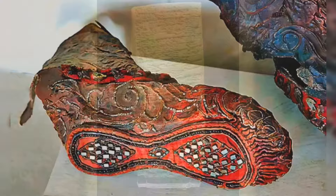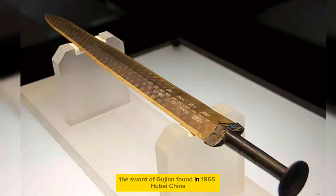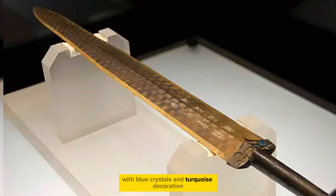A 2,300-year-old Scythian woman's boot was found preserved in the frozen ground of the Altai Mountains. The Sword of Goujian, found in 1965 in Hubei, China, is mainly made of bronze with blue crystals and turquoise decoration, from the period 771 to 403 BC.